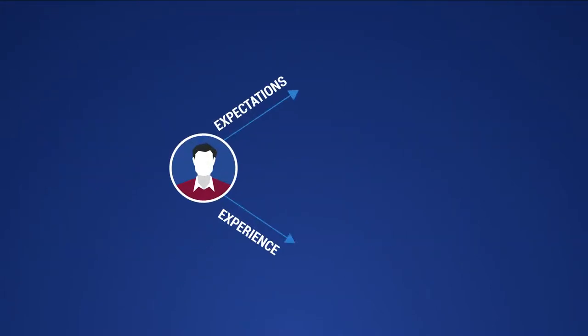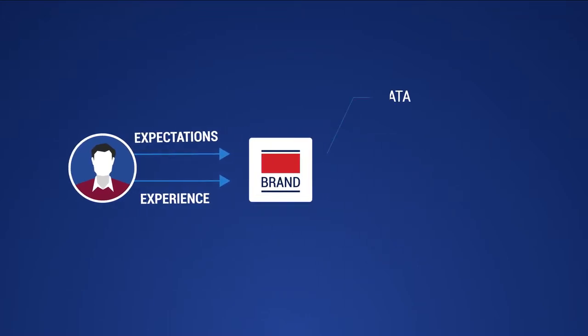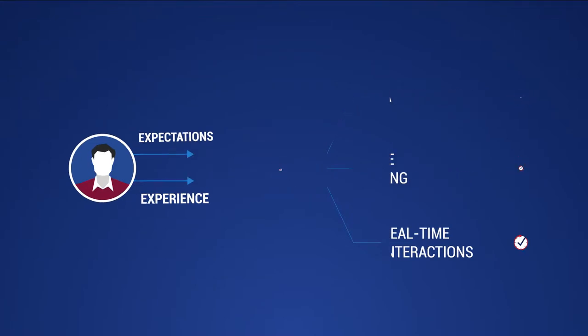To close the gap between expectations and experience, brands need real-time data that is comprehensive and current, real-time decisioning in line with customer journeys, and real-time interactions that are orchestrated and optimized across touchpoints.